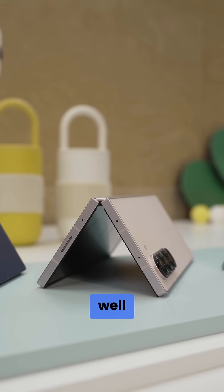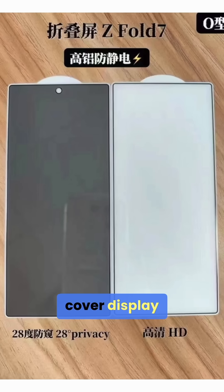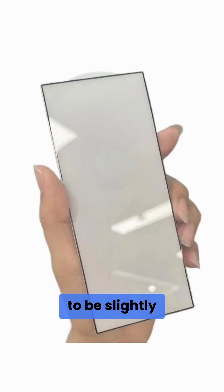As for the bigger brother, Ice Universe also posted images of the protective glass for the Galaxy Z Fold 7's cover display, which appeared to be slightly larger than before.